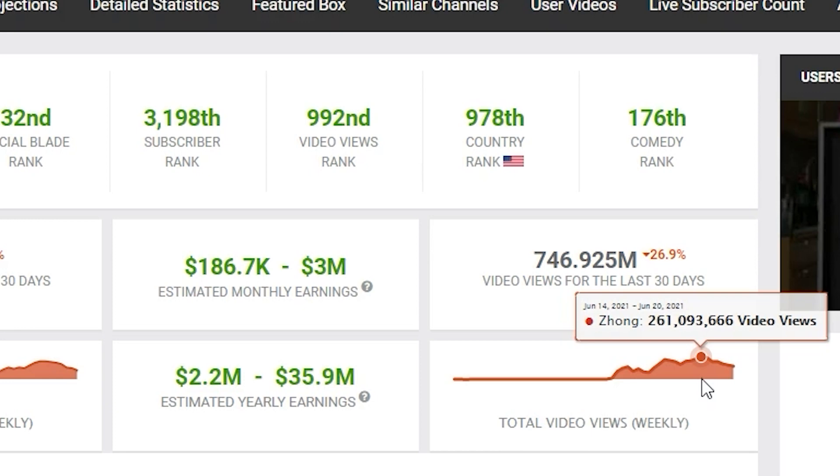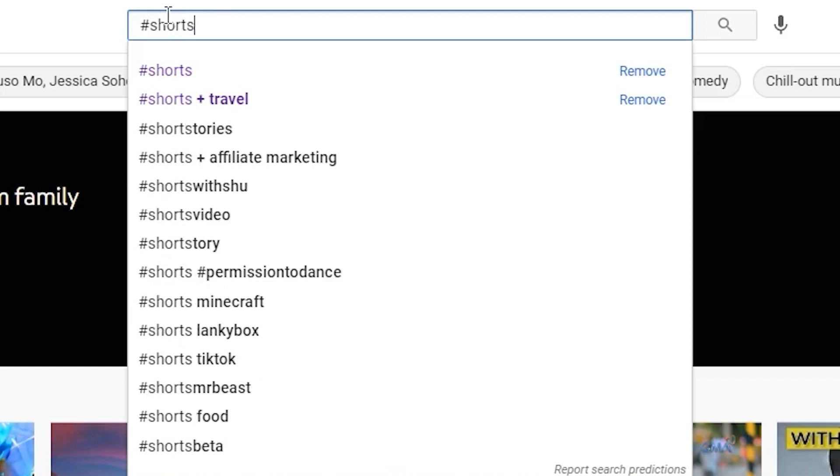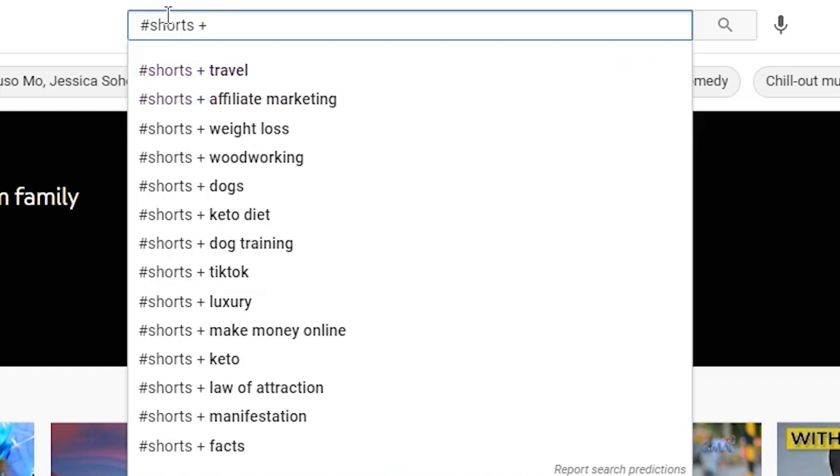If you follow this entire strategy, you'll be able to get started after watching this video. The first thing you need to do on YouTube is pick a niche you really want to get into — there are so many different niches you can start with YouTube Shorts to make really good money. To research niches, come over here and put in hashtag shorts, then click the plus button and you'll see all these different topics and niches that come up.